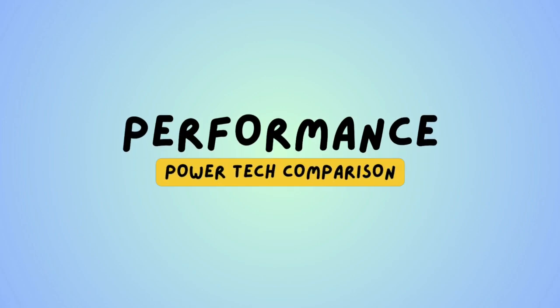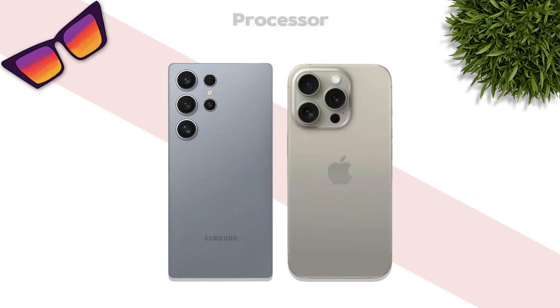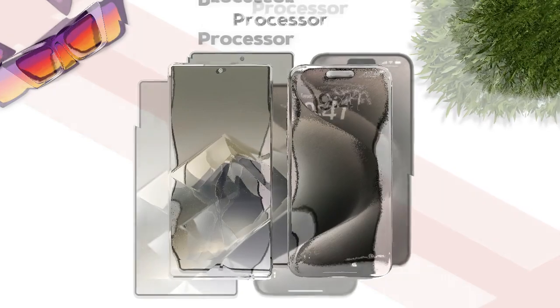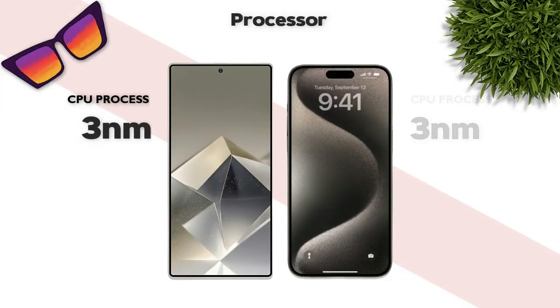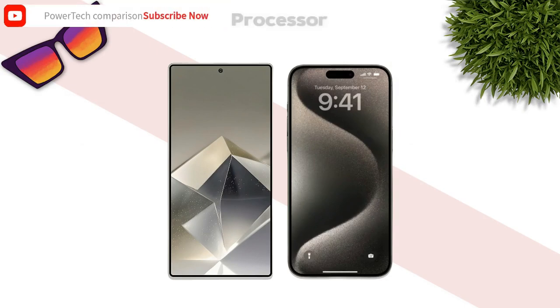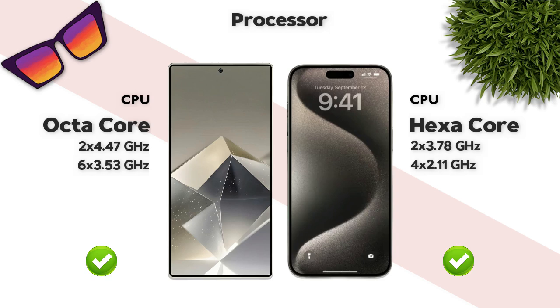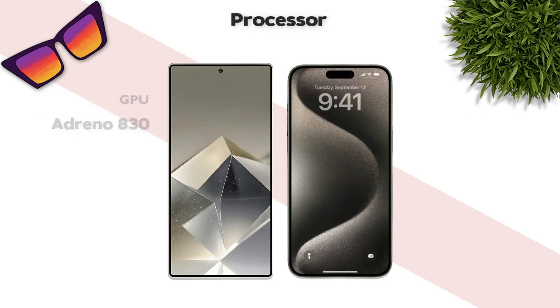Which one has better performance? Both phones have almost the same performance. Both use a 3-nanometer processor. Galaxy has an octa-core processor; Apple has a hexa-core processor. GPU performance is almost the same.